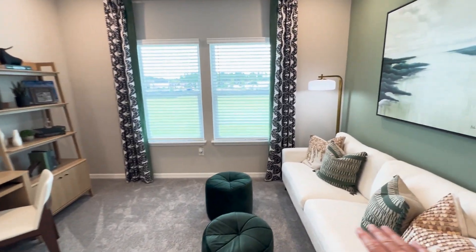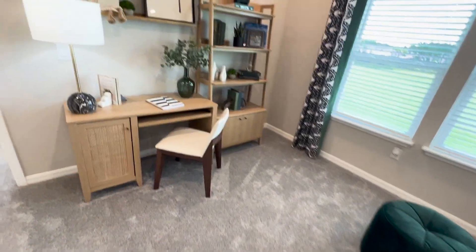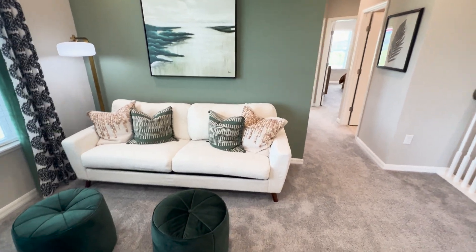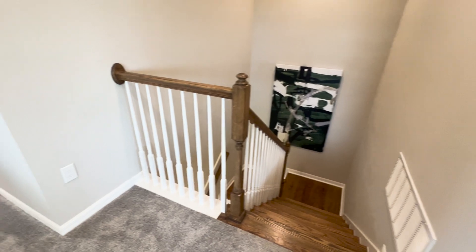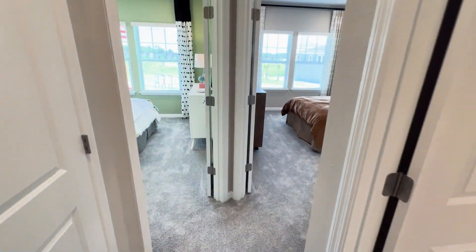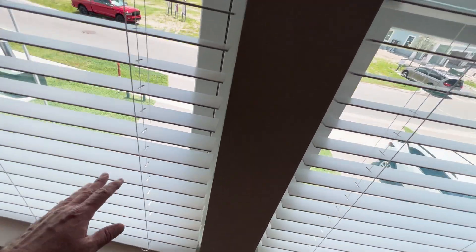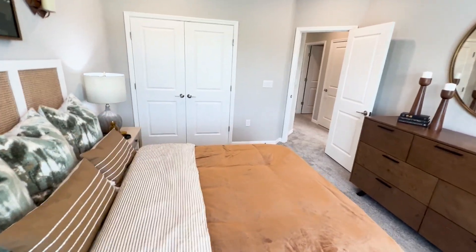As you come up the stairs, you have this beautiful shared living area, and they've got this set up with a study area as well as a nice sofa — you could also put a pull-out there if you want additional sleeping. Love these hardwood banisters and rails. Moving forward in the hallway, this is bedroom number one, looking out onto the front of the home.